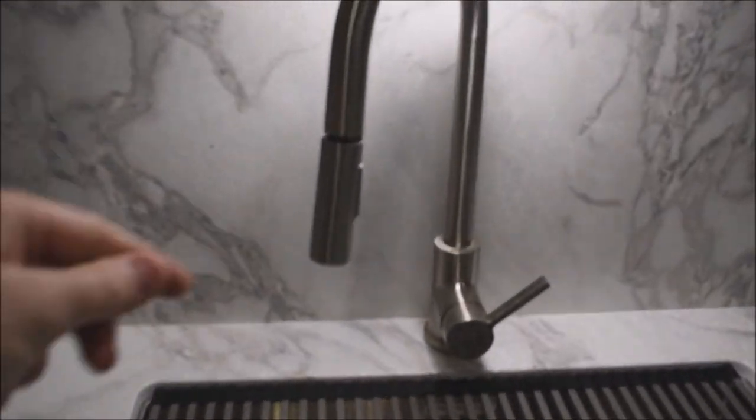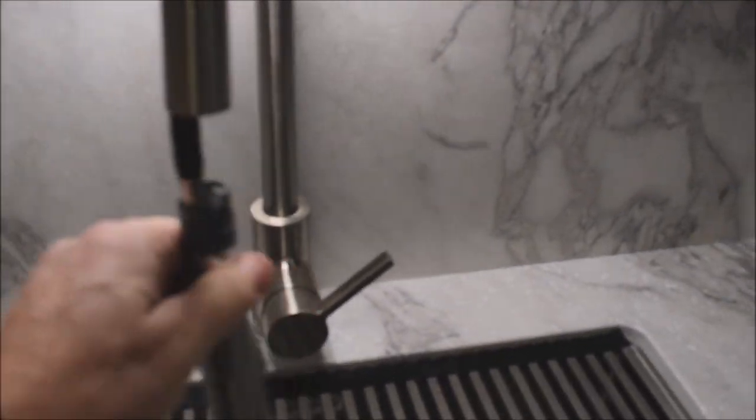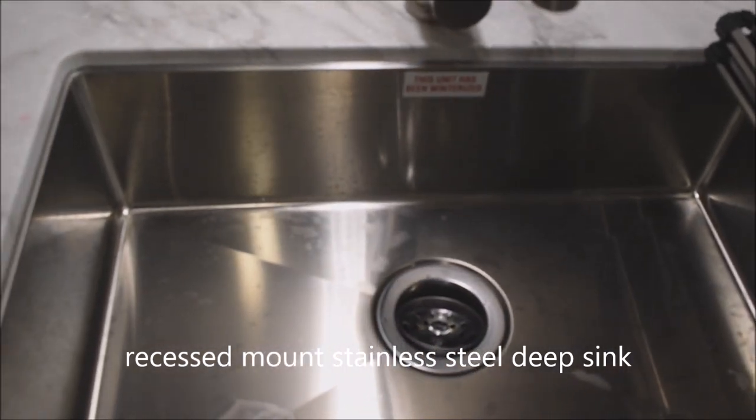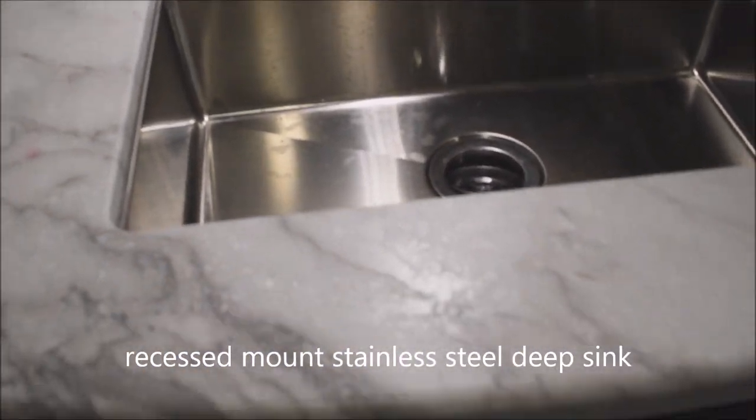High-rise faucet with a spray-attached nozzle. This is the roll-away sink cover — pull that back and you can see a deep stainless steel sink that's recessed-mounted.